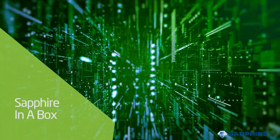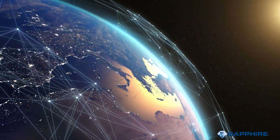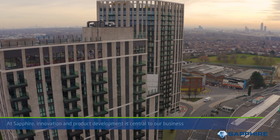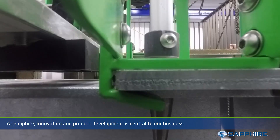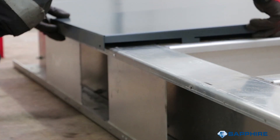Globalisation has increased by 30% over the last 30 years and it looks set to continue. At Sapphire, innovation and product development is central to our business. We are always looking to develop our products and services to serve our customers better.